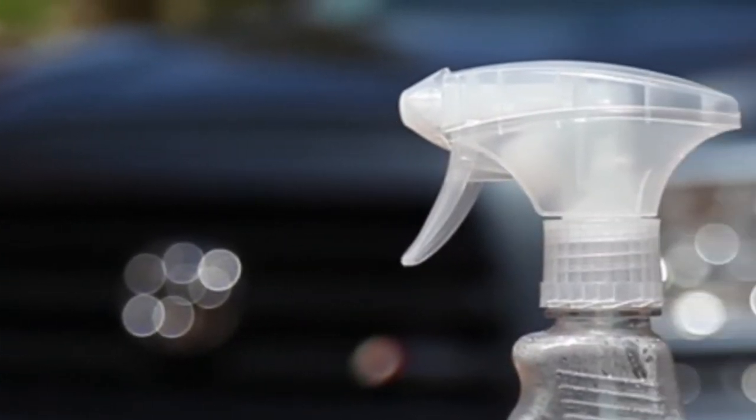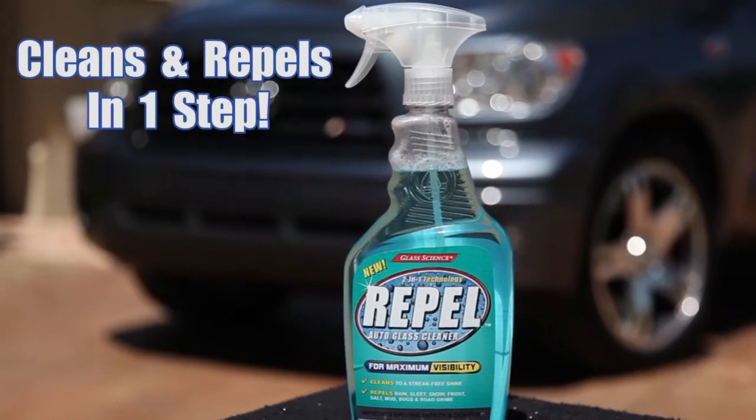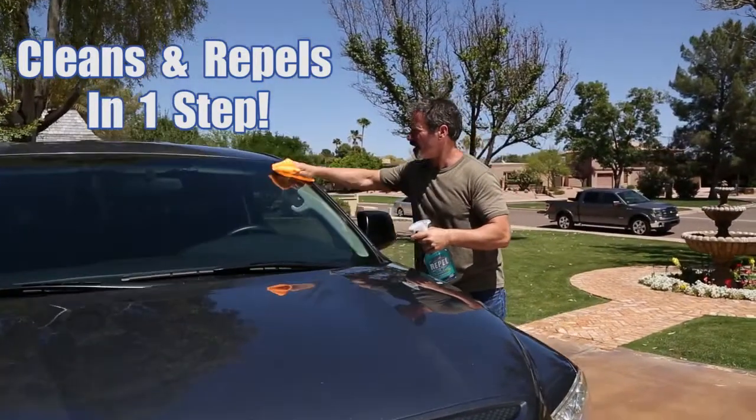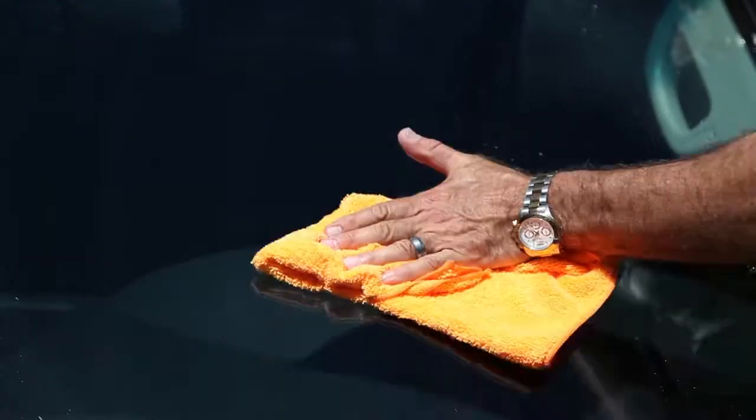The newest technological advance from Glass Science is Repel, the first dual action glass cleaner and repellent on the market that cleans glass streak-free and simultaneously provides a nano shield barrier against water, soil, and stains in one easy step.